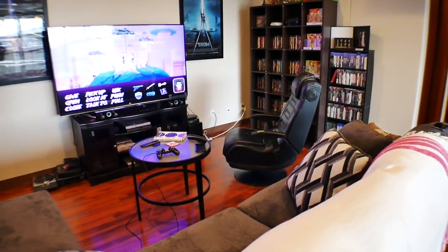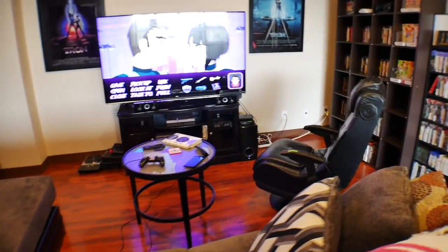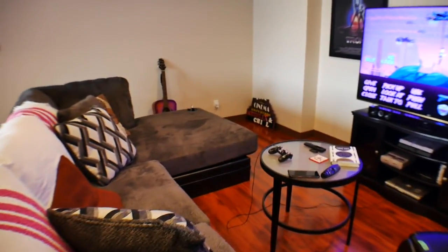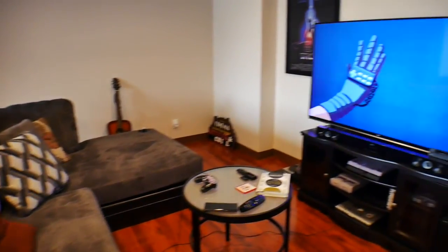But this is the living room. At this point I really don't even play any games; I don't really come in here that much. Usually when I come home from work, I just relax on the couch and watch television.